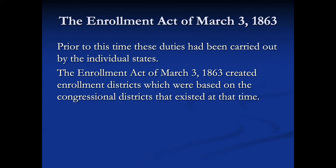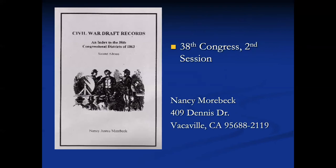Some state records — I think for Indiana or Illinois — are available on Ancestry. The Enrollment Act of March 3, 1863 established that enrollment districts would be created based on the congressional districts of the 38th Congress, second session. The Provost Marshal took over functions from the states at that time. Nancy Morbeck has created a Civil War draft records book and index to congressional districts that allows you to crosswalk from county into congressional district for that period.